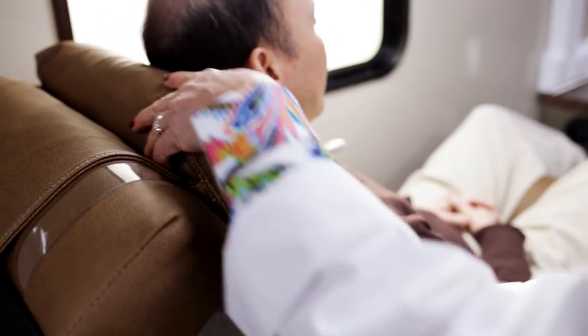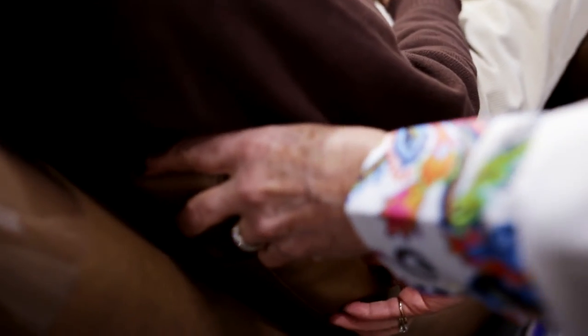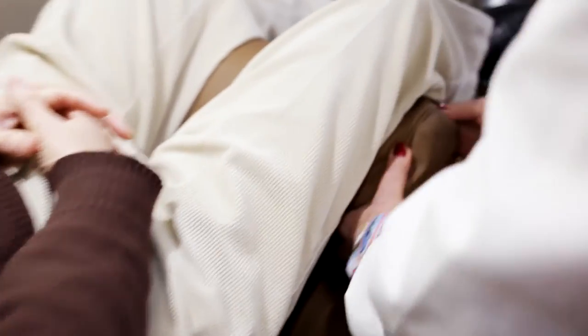Ultimate relaxation for your donors is also achieved with optional head, lumbar, and knee cushions, as well as a stainless footplate for them to rest their feet on.